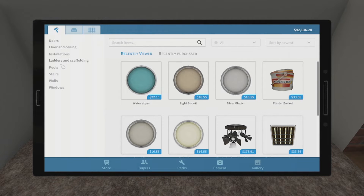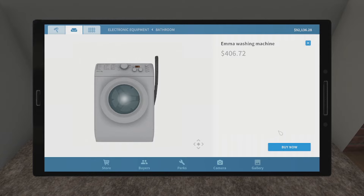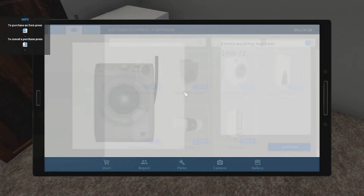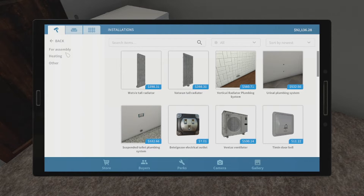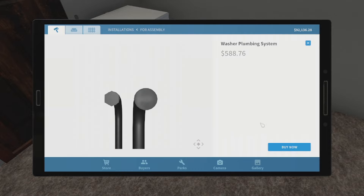Let me go and look. Do we have a dryer? I thought we had... yeah, we do. So we're going to go ahead. Oh no, I think I need the install. There we go.